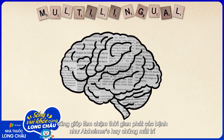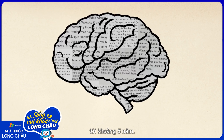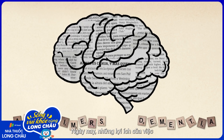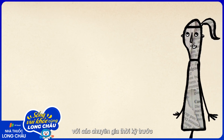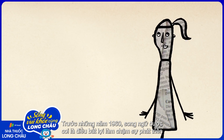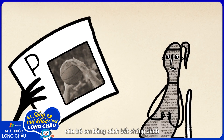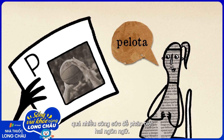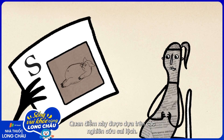The heightened workout a bilingual brain receives throughout its life can also help delay the onset of diseases like Alzheimer's and dementia by as much as five years. The idea of major cognitive benefits to bilingualism may seem intuitive now, but it would have surprised earlier experts. Before the 1960s, bilingualism was considered a handicap that slowed a child's development by forcing them to spend too much energy distinguishing between languages, a view based largely on flawed studies.